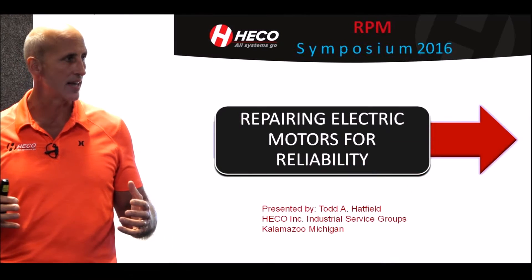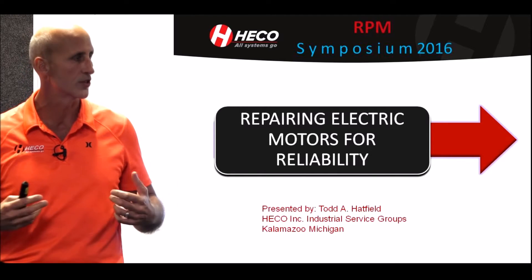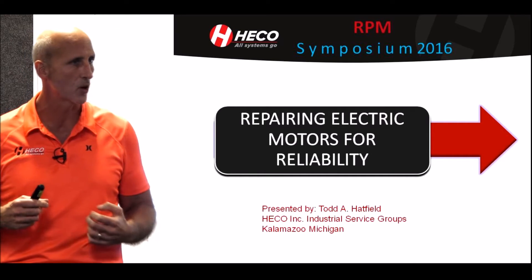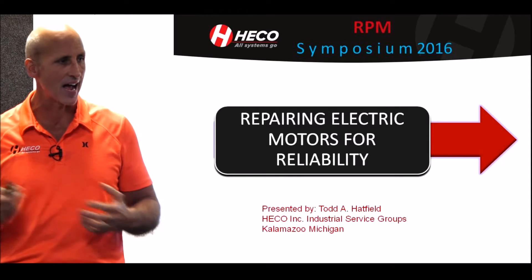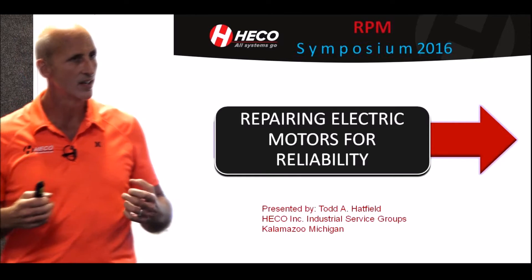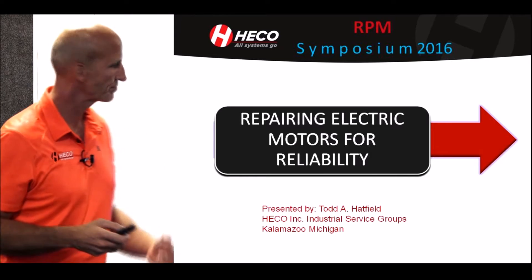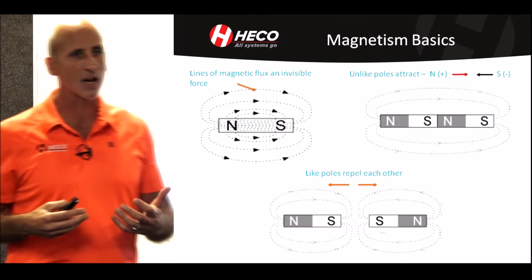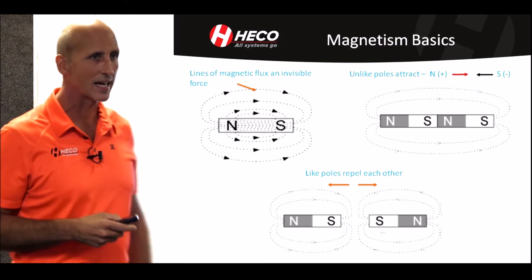My background primarily now is repairing and solving problematic motor designs, improving motor designs, and giving customers ideas on how to take a problematic motor and make it better — most of the time being able to do that with the existing motor. To begin, I want to talk about just the basics of magnetism to get everyone back on track.